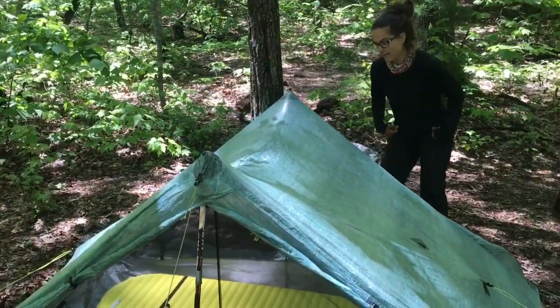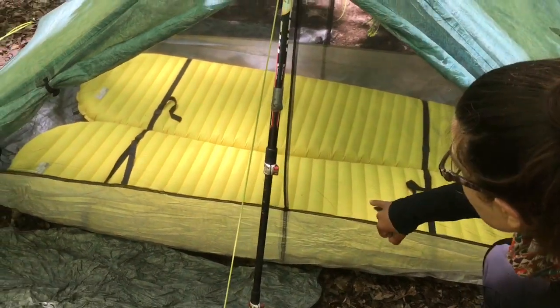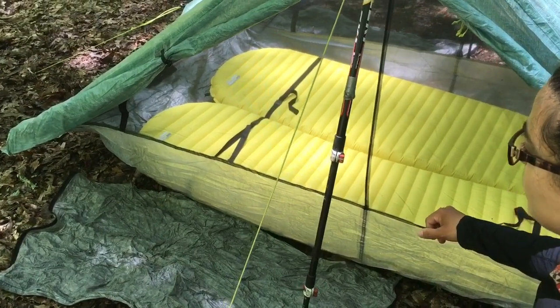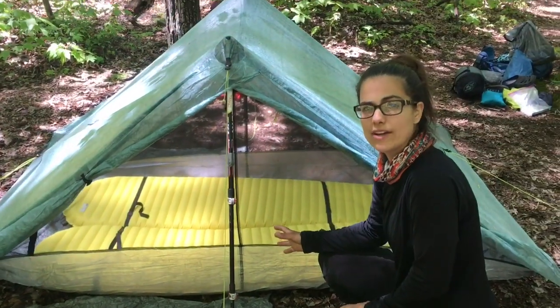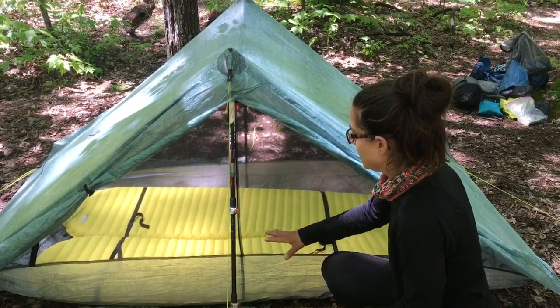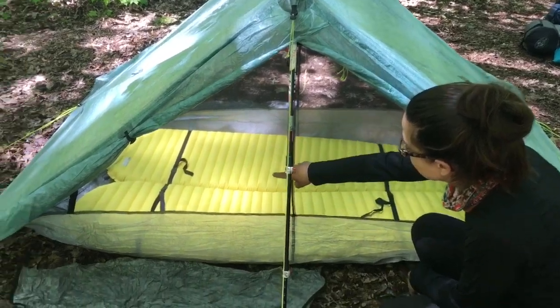Next, we've got the sleeping pads. We both sleep with the NeoAir Therm-A-Rest X-Lite and I've been really happy with that, especially on a blow-up mat because I'm a side sleeper and it's a lot more comfortable. We hold them together with these little straps, which helps keep us from sliding to the outside of the tent. We got those straps from Z-Pax as well.